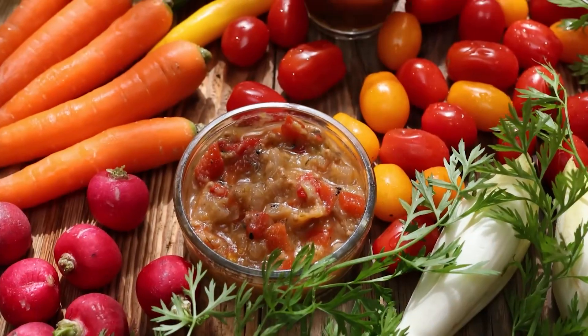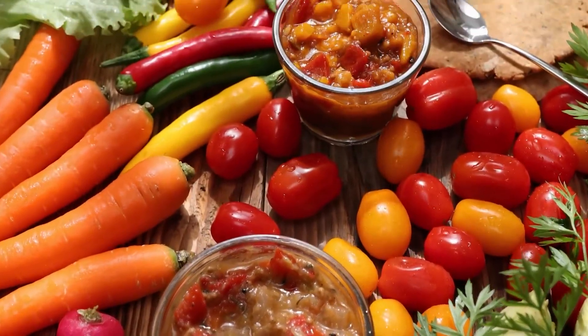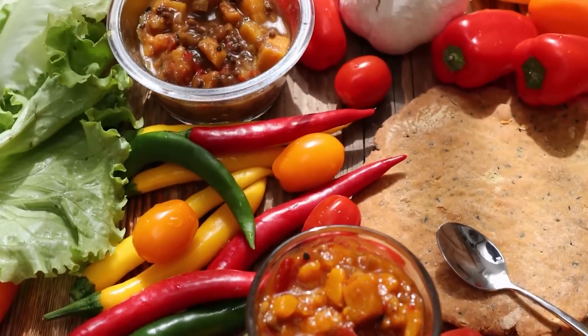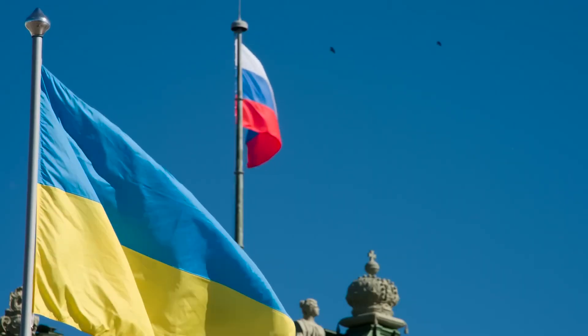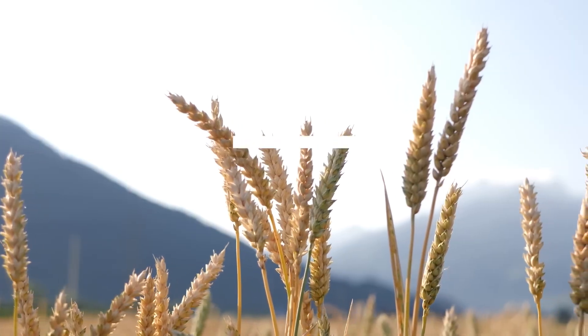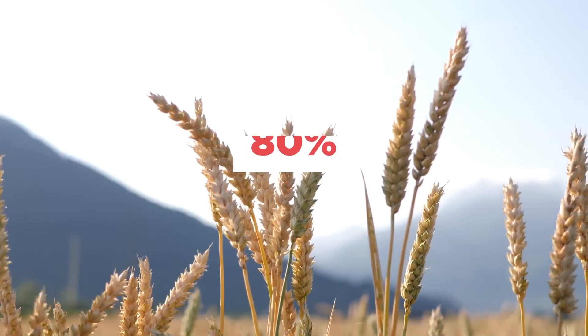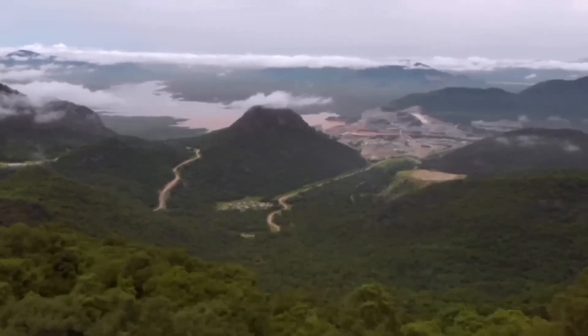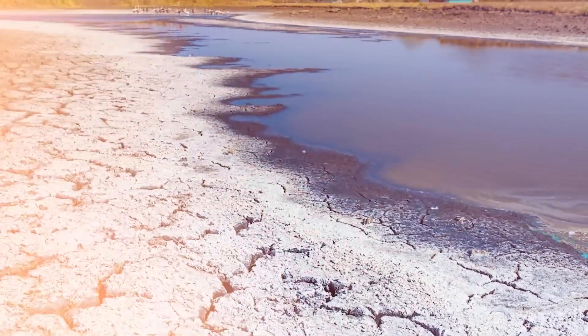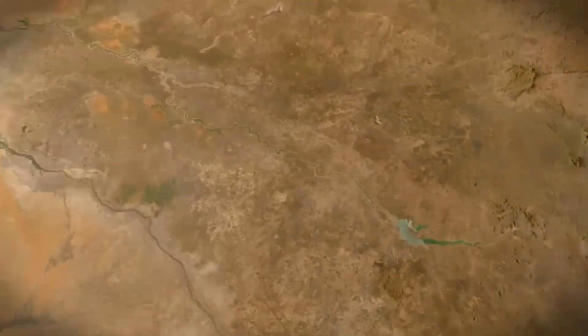In recent years, Egypt has started importing more than half of the food it consumes, making it vulnerable to global crises. The war between Russia and Ukraine disrupted the supply of wheat, from where 80% of the country's imports came. Meanwhile, the traditional Nile Delta is suffering from the advance of the Mediterranean Sea, soil salinization, and the reduction of fresh water volume.